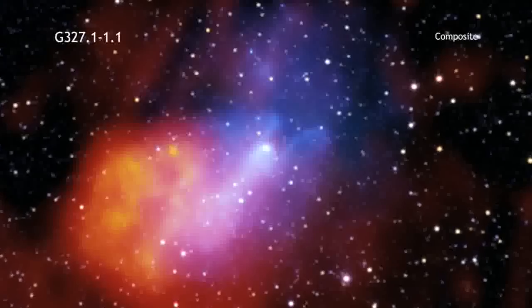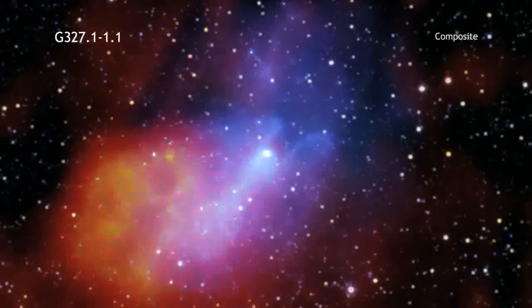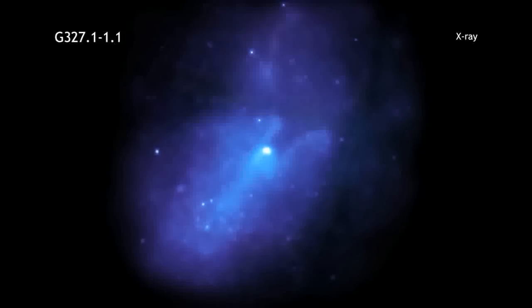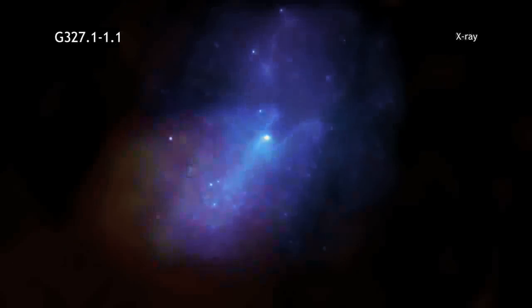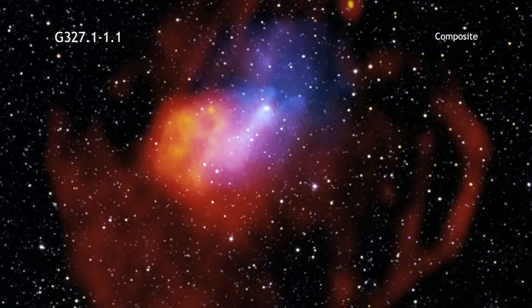was left behind after the explosion and is producing a wind of relativistic particles seen in X-rays by Chandra and XMM-Newton, as well as in radio data. This structure is called a pulsar wind nebula.